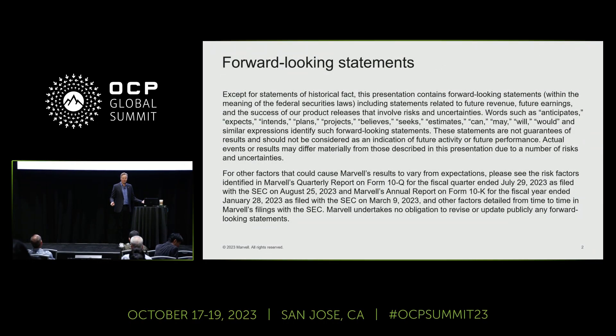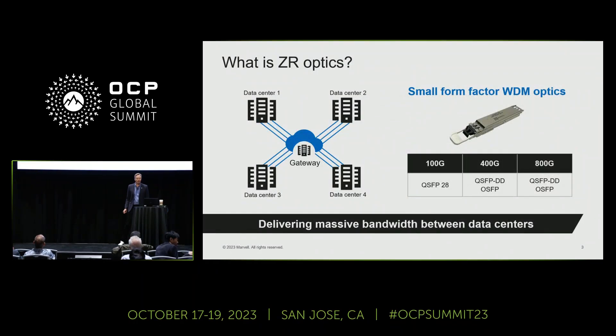Anything forward-looking is not a guarantee — standard statement. Let's start with the basics: what is ZR Optics? As cloud providers look to provide higher quality of service and lower latency for their cloud customers, a regional data center architecture with more locations distributed across a region and availability zone is becoming more and more popular. All of these locations have to be interconnected with DCI connections — data center interconnects.